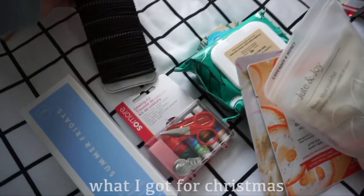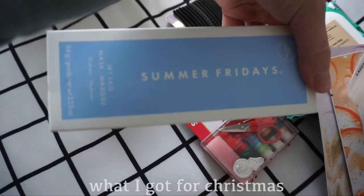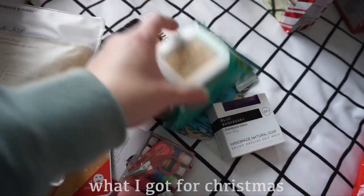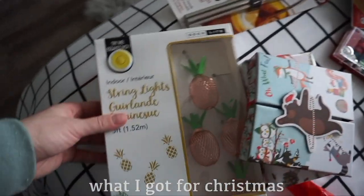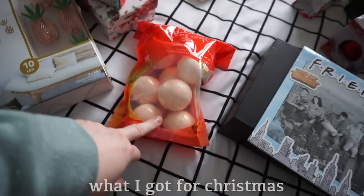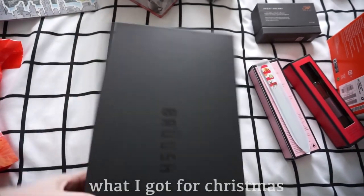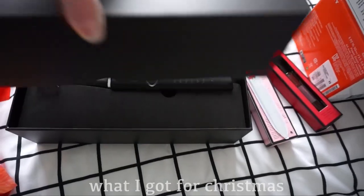Of course I got a bunch of chocolate and candies, hair stuff, hair elastics, the Summer Fridays Jet Lag face mask, some more face masks, a little loofah, some soap, more face masks, reusable straws which I'm super excited about, these little pineapple lights — look at them, they're so cute — some bath bombs because you can never go wrong with bath bombs, and a Friends calendar, which is my absolute favorite show.